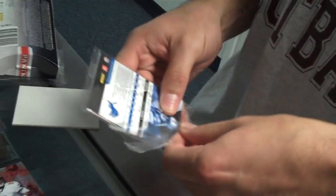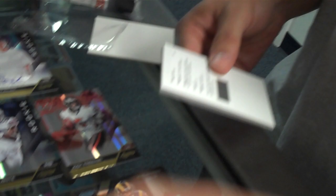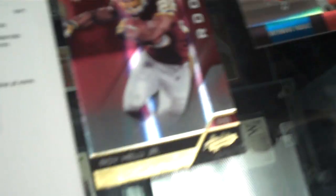And our final pack. Got a redemption here. Frank Gore. I'll show you the redemption card in a second. Roy Hello Jr. And Matthew Stafford. And let's check out the checklist.